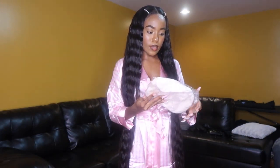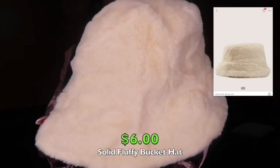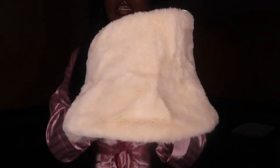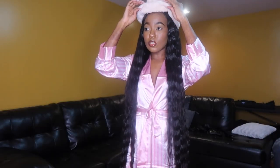The next accessory is a hat — a bucket hat. I got this fuzzy bucket hat. I want to put some looks together when it gets a little cold. It's an off-white cream color. I don't want to mess my hair up trying it on, but it's just a bucket hat. Super cute.